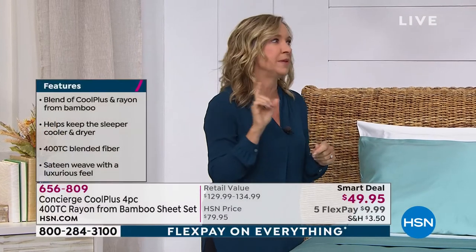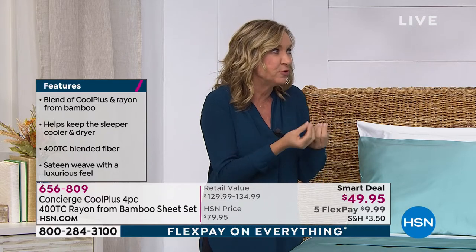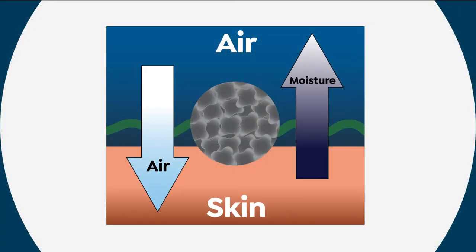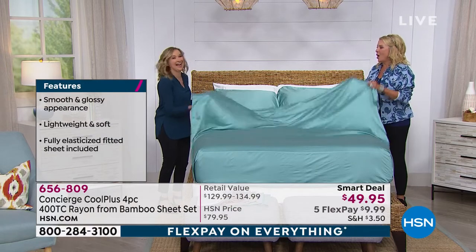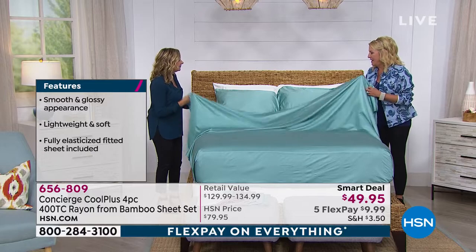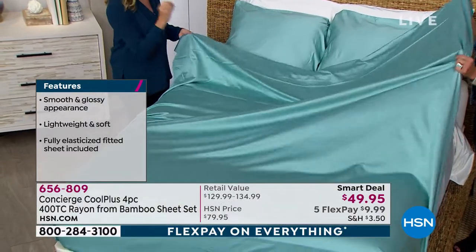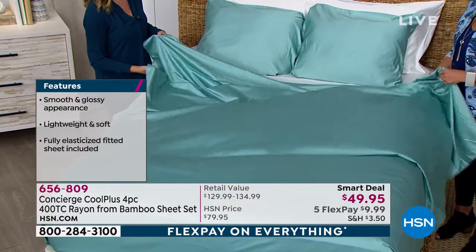So luxury. And then blended with it is a cool plus fiber that's actually ventilated, that has capillary function that removes moisture and heat from your body. No way. Now I can touch it? Oh, girl. I know. I want to snuggle under right now. The weight was unexpected — very. I expected them to be whisper light.